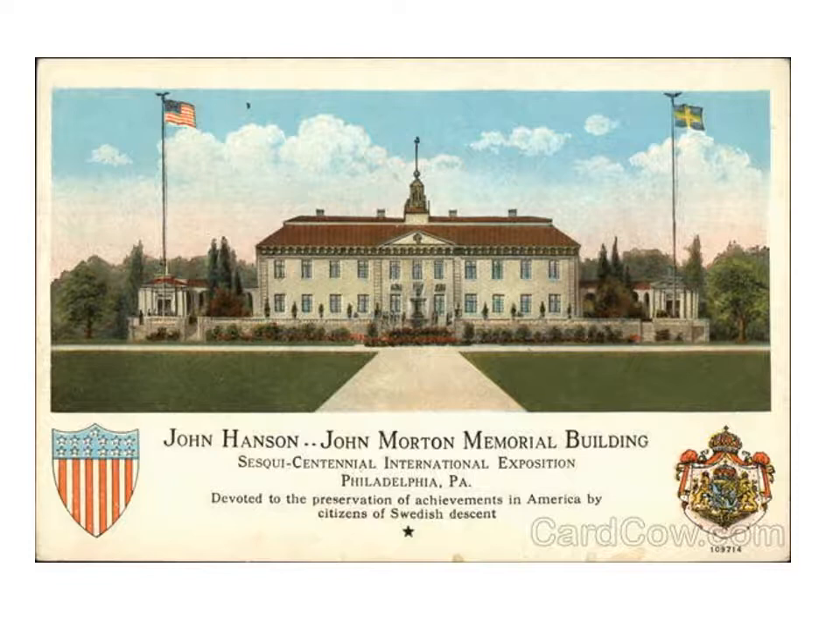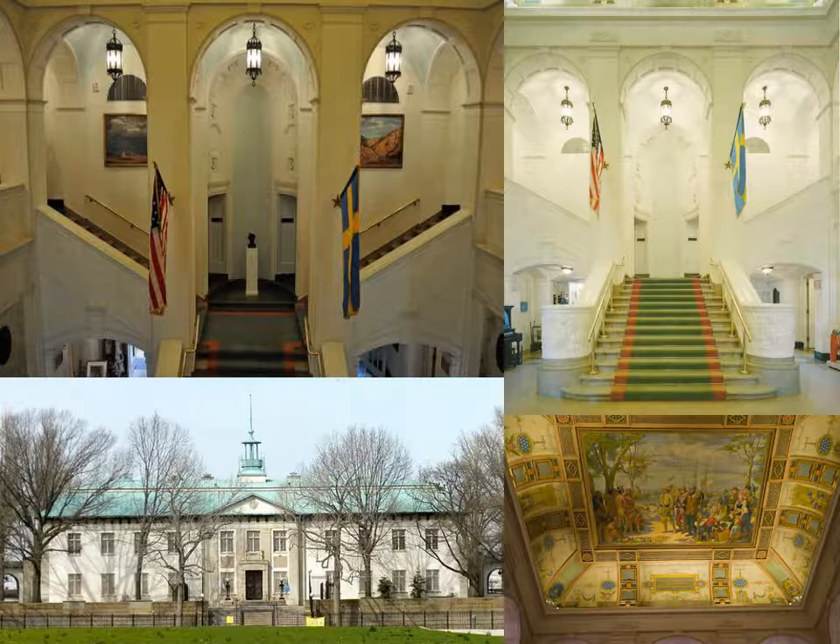A second ceremony was held for the laying of the cornerstone for the John Morton Memorial Building, which was to become home of the American Swedish Historical Museum. Completed later in 1926, the museum consists of 12 permanent galleries, one changing exhibition gallery, and a library. The building was modeled after a 17th-century Swedish manor and uses a timeline, tapestry, and artifacts to tell the story of the colonists' history.